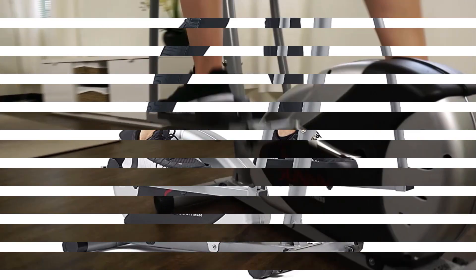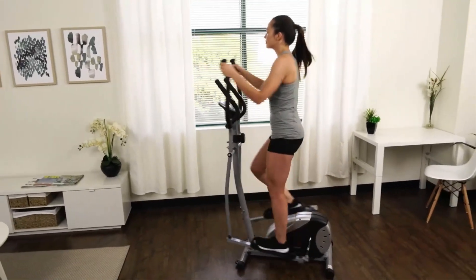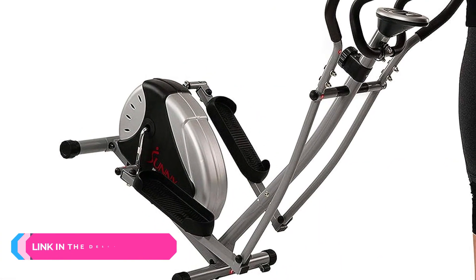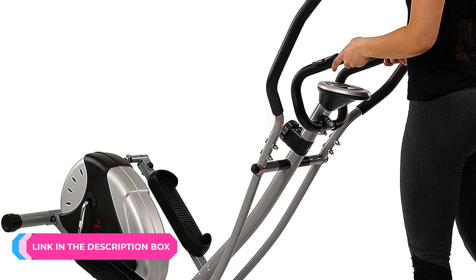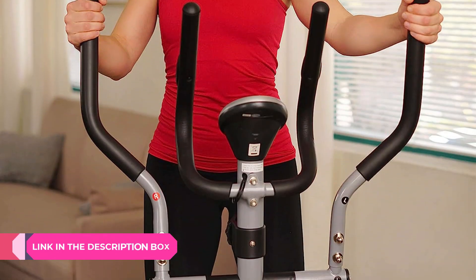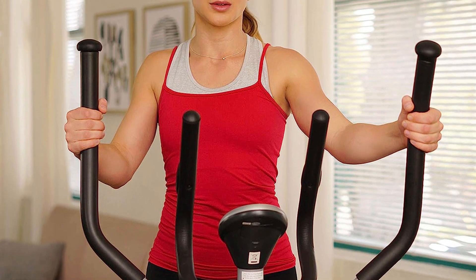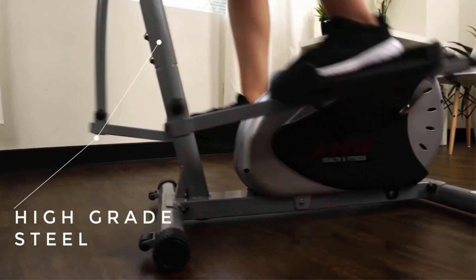Number one: Sunny Health and Fitness Elliptical Cross Trainer. This value-priced elliptical machine is compact and gets the job done to give you a good low-impact workout. You can easily adjust the intensity with eight levels of resistance available at the twist of a knob. The setup is easy as the machine comes partially pre-assembled. There is also a digital monitor that tracks your time, speed, distance, calories, and pulse. The biggest drawbacks are that the stride maxes out at 11 inches and the weight capacity tops out at 200 pounds.